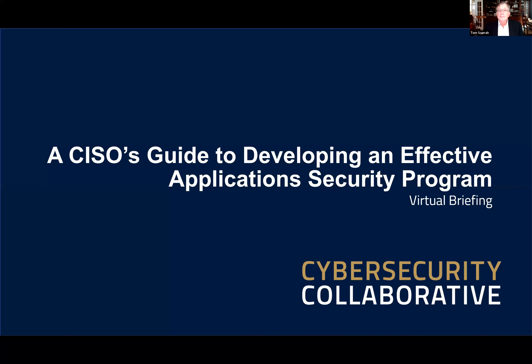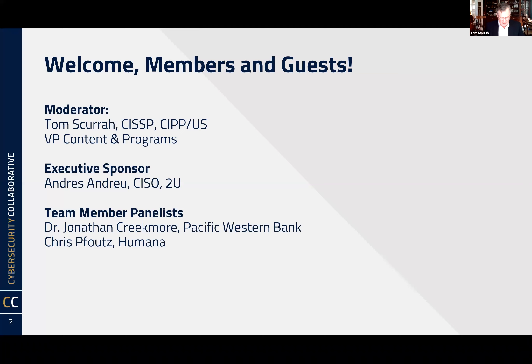Good afternoon everyone, and good morning for those on the West Coast. Thank you for joining us today at our Cybersecurity Collaborative Virtual Briefing entitled 'A CISO's Guide to Developing an Effective Applications Security Program.' I'm Tom Skura, moderating this session. I'm the VP of Contents and Programs for the Collaborative. It is my privilege to have here our executive sponsor, Andres Sandro, who's a CISO of 2U.